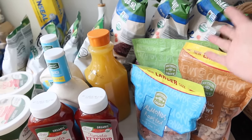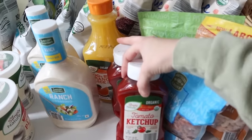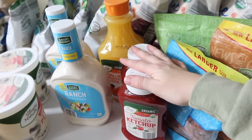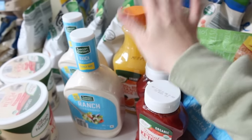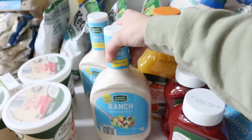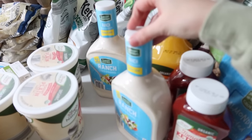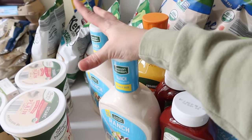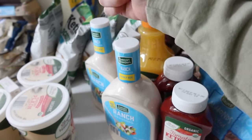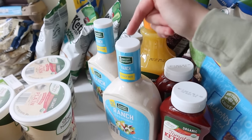I grabbed some orange juice, organic ketchup — I've switched to only organic because it's generally made from tomatoes rather than corn syrup — and a big family-size bottle of their ranch dressing. We've tried many organic ranches and nothing has won us over yet, so if you have a great healthy ranch recipe or recommendation, let me know in the comments!